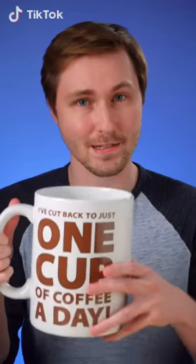At Vat19, we love having fun with our crazy products, and we're bringing that craziness to TikTok. If you haven't seen it yet, here's a taste of what you've missed.